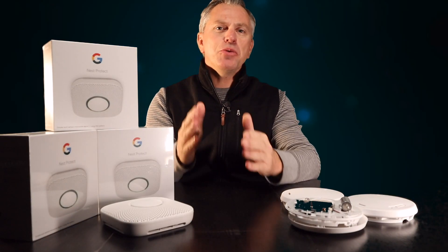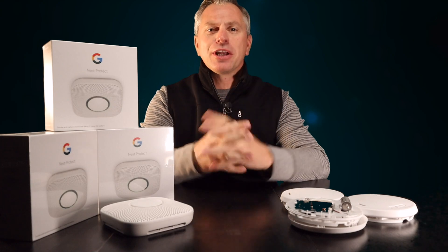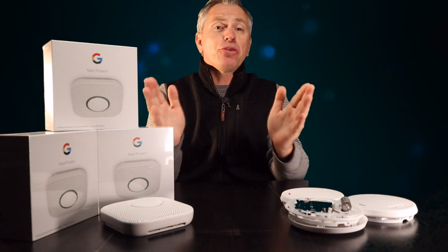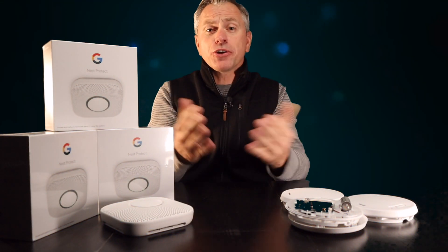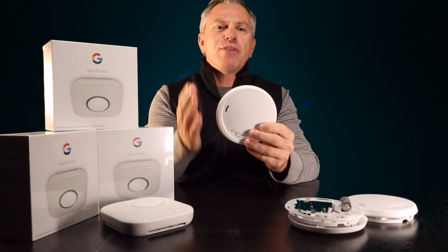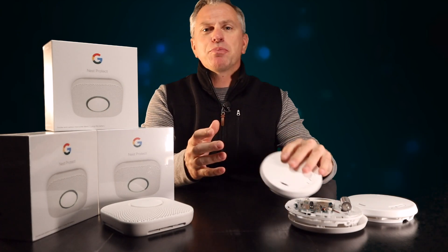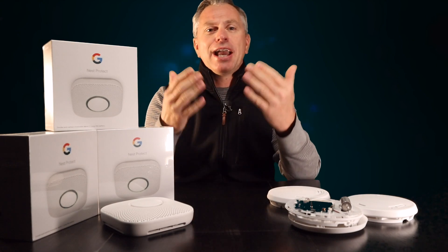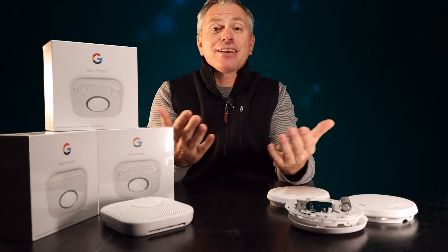Are you tired of smoke detectors that continually fail far before they're set to expire, or waking up in the middle of the night searching for that annoying chirp? It always happens in the middle of the night. We all want to keep our homes and families safe, but it's becoming more difficult when devices like these fail far in advance of their expected life cycle. If a unit fails, it's not necessarily our number one priority to run out to the store, get home, and install it.